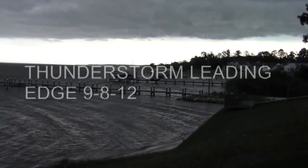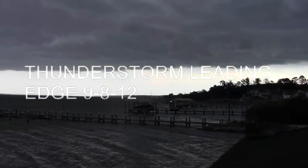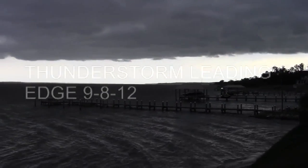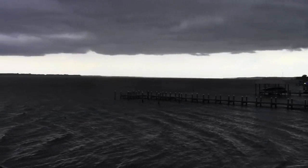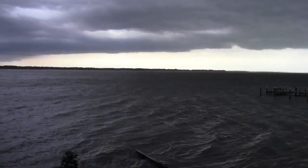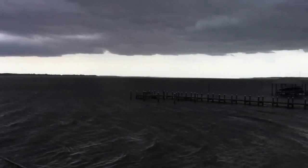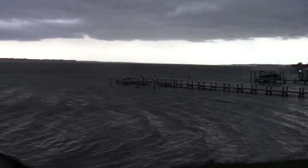It's blowing here on the east coast at five minutes after six on Saturday the 8th of September. We got a storm coming from the west that's moving at 25 miles an hour, and that's the front leading edge of what's going to come through here. You can see it's decent on the other side.